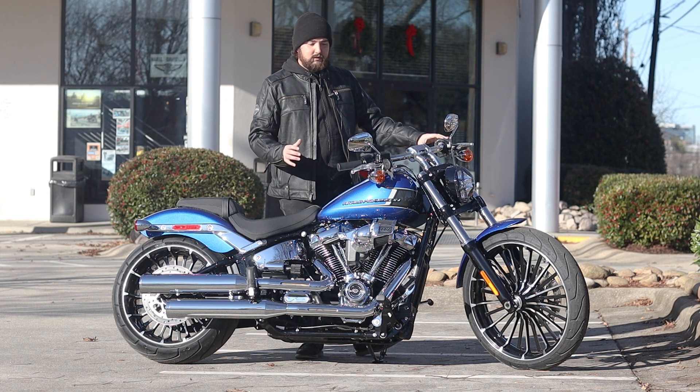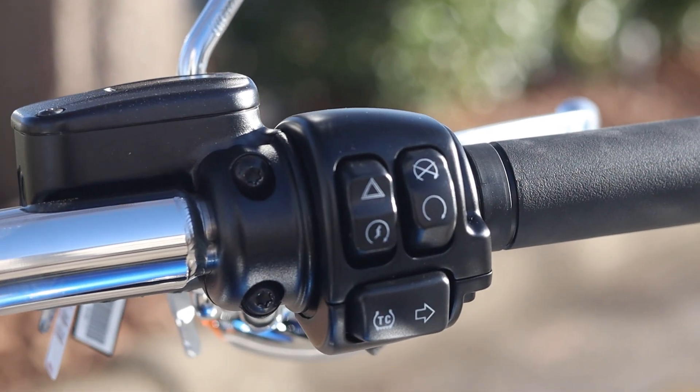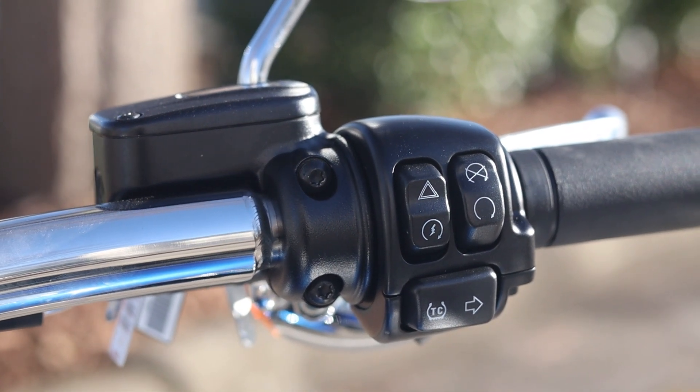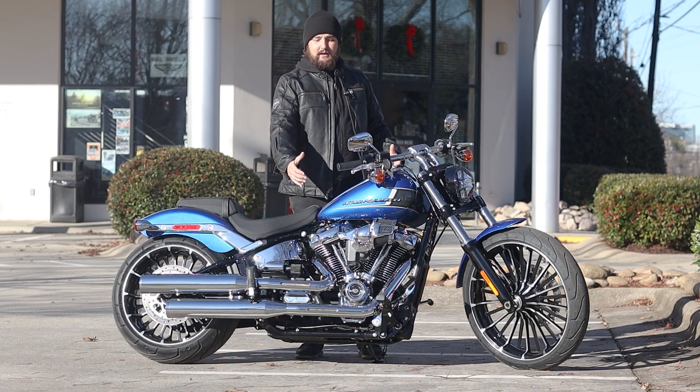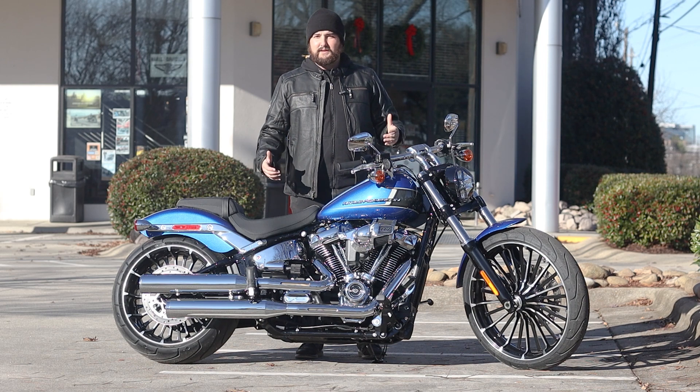This one in particular has cruise control, ABS, and we're also seeing traction control on it. We're starting to see traction control on a few more Softail models for 2024. So as we're getting a lot more power out of that motor, we're starting to see those rider safety enhancements follow along with it.